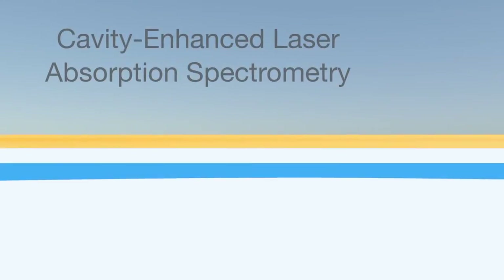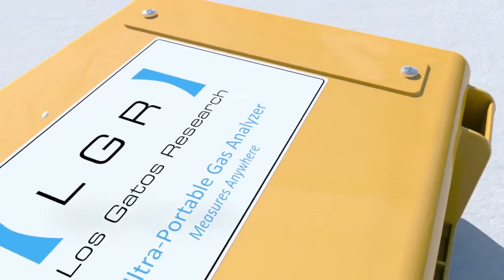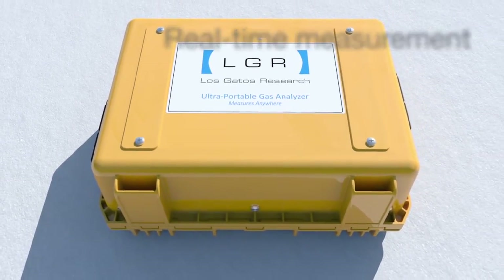ABB and LGR's patented cavity-enhanced laser absorption spectrometry field portable analyzers meet this need, combining highly accurate real-time measurement with the sensitivity needed to measure a wide range of gases, pollutants, and isotopes.